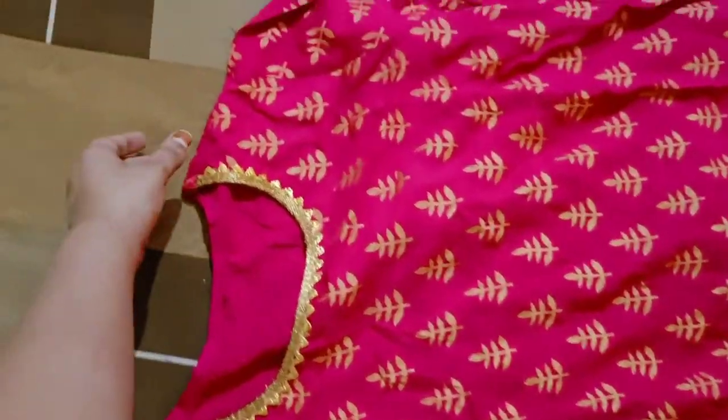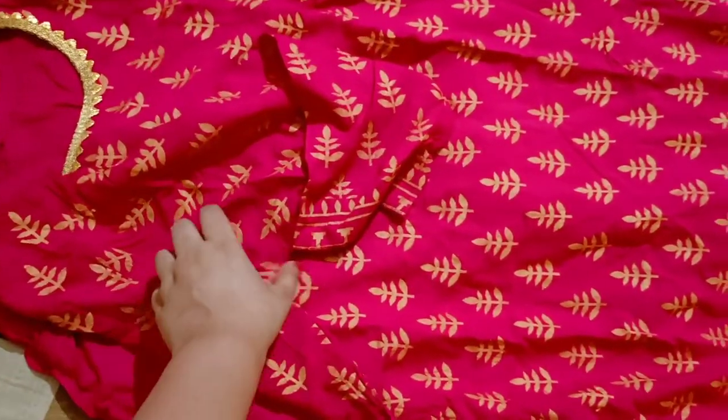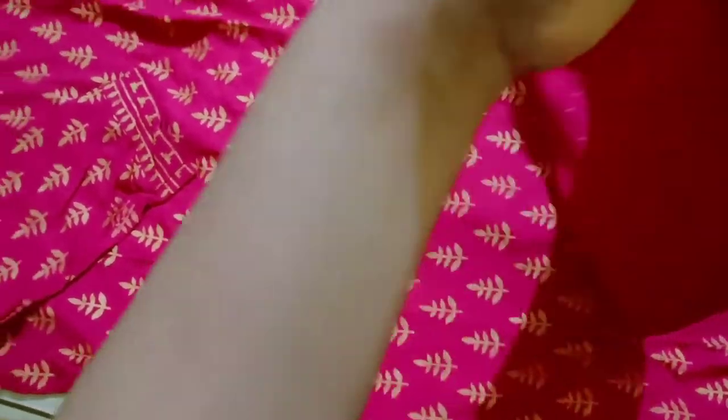I bought this from Flipkart. This is the whole set, and I received the same color as shown in the photo — a bright pink color. It looks very good for wearing. It also has a palazzo band, which is very comfortable.